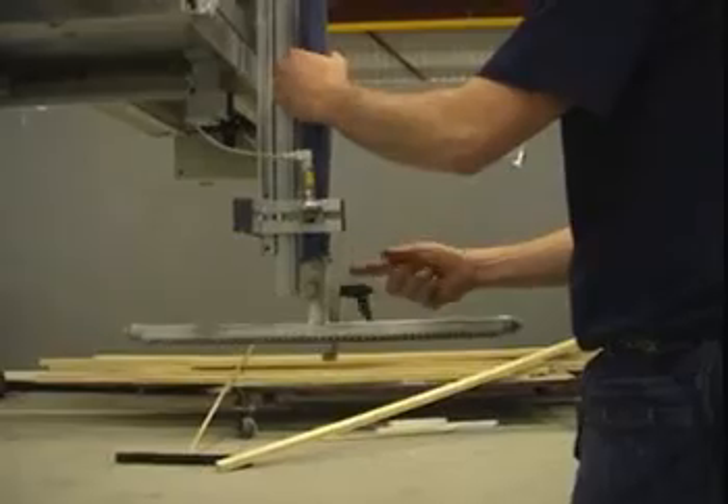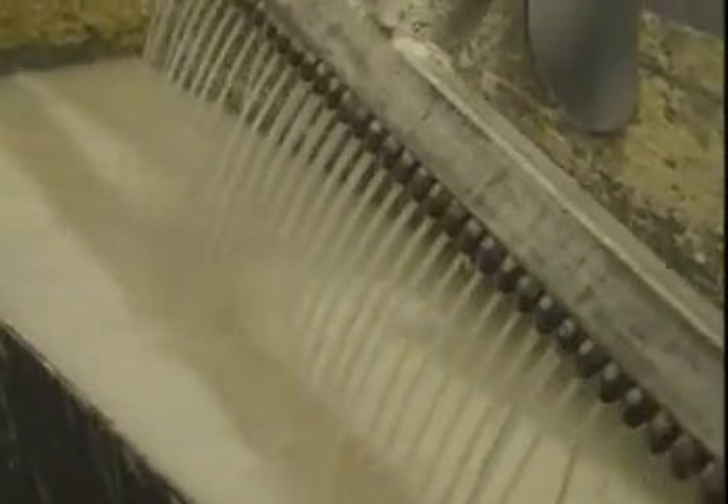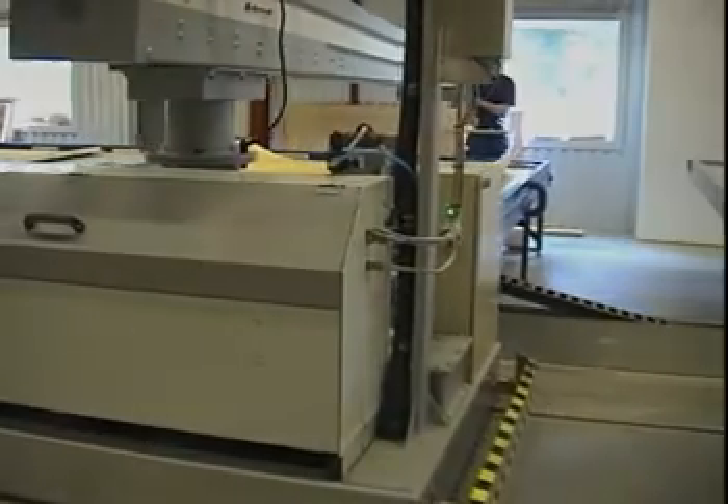When the dispensing process is complete, the mixer and the spreader bar are removed and taken to a solvent pump system and flushed clean with acetone. After 15 minutes, the system is ready to use again.